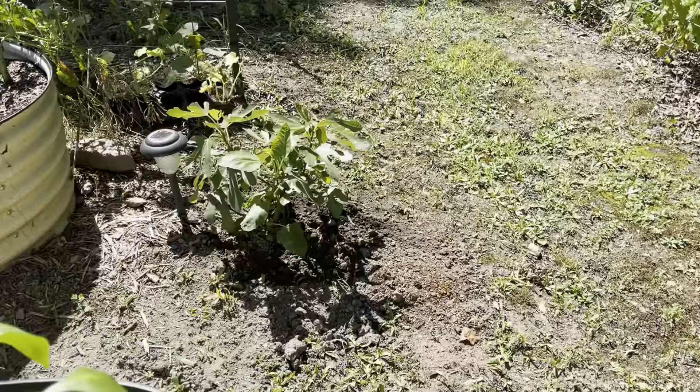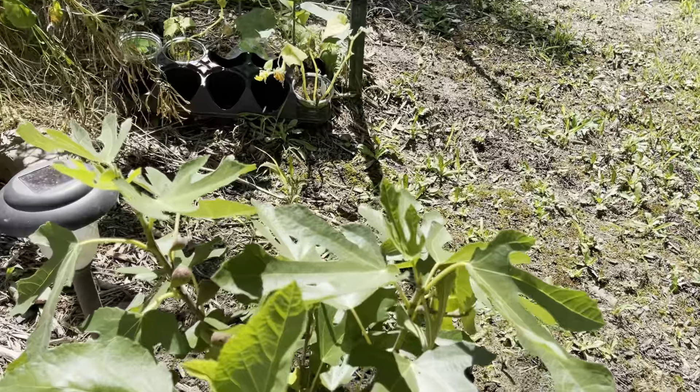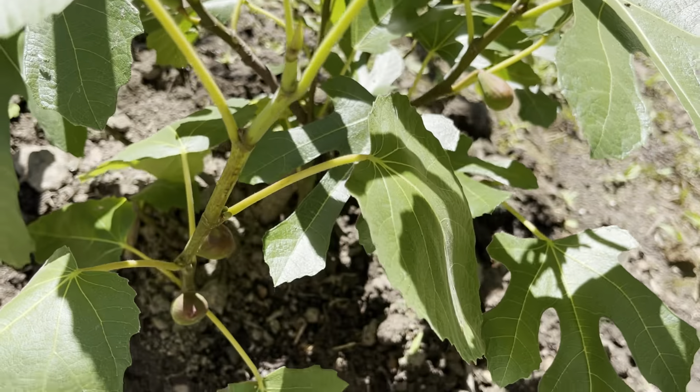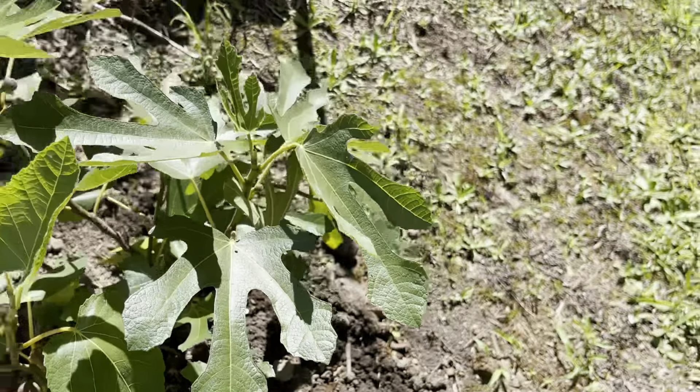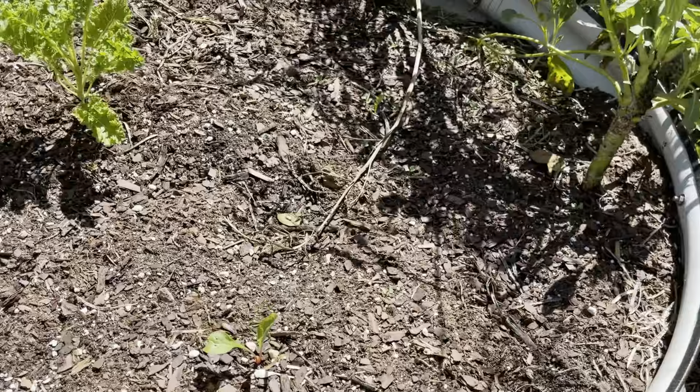Next to this container I've planted a Little Miss Figgy fig tree. It is a fig tree that stays small and compact. Figs are hardy in my zone, so I've planted it directly in the garden. And as you can see, it has figs.